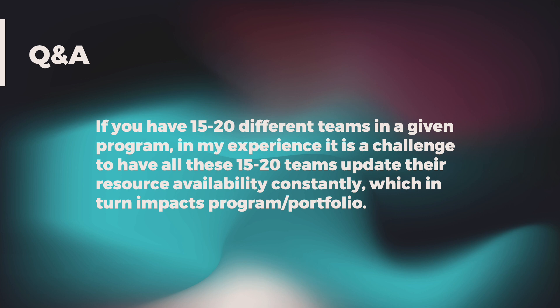If you have 15 to 20 different teams in a given program, it is a challenge to have all those teams update their resource availability consistently, which in turn impacts program and portfolio. That is absolutely a challenge. What we've seen is that when you start to automate the reporting outputs, you incentivize better data quality. When you get more eyes on the data, you have more ability to go back to teams that aren't updating consistently and say we were trying to make a decision off of this but it wasn't up to date. You can also incentivize it by having really good visible reporting and executive visibility to help enforce better data quality.